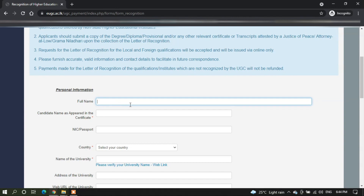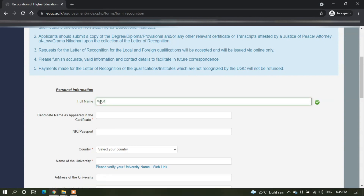You can start filling your personal information. Enter your full name as it appears on your national identity card. Next, you can enter your candidate name as appearing on your certificate.